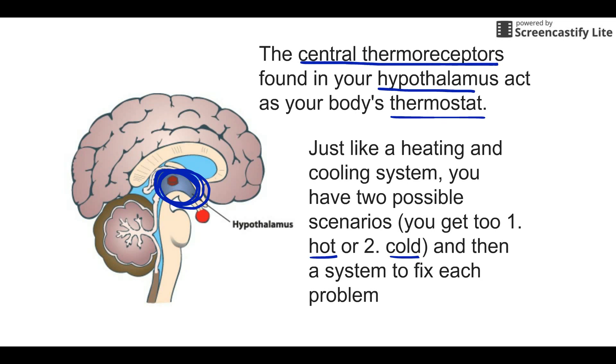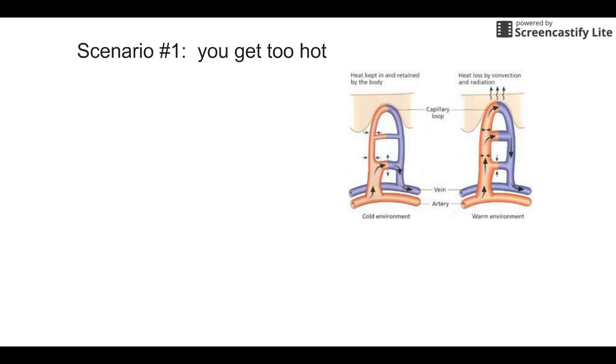The key is knowing what our body temperature is, and to do that we have the central thermoreceptors — they detect the temperature and tell us what we want to do. Scenario number one: if we get too hot, we have two solutions. One of those solutions is sweating — you get too hot and your body is going to start to sweat to take care of that problem.